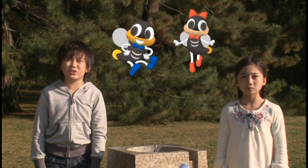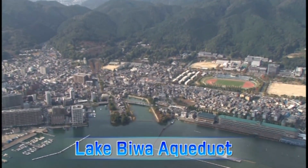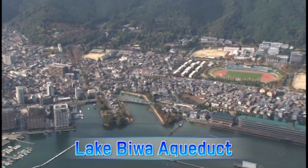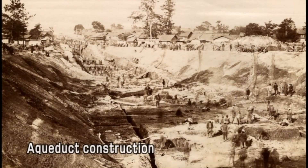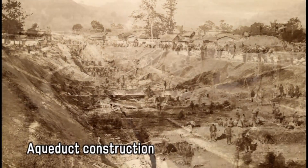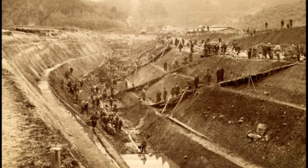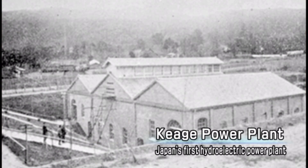The Lake Biwa Aqueduct is a waterway constructed at the beginning of the Meiji era to bring water to Kyoto from Lake Biwa. The water was used for farming, power generation, and other purposes. Japan's first hydroelectric power plant for industrial use was established here in Keage.